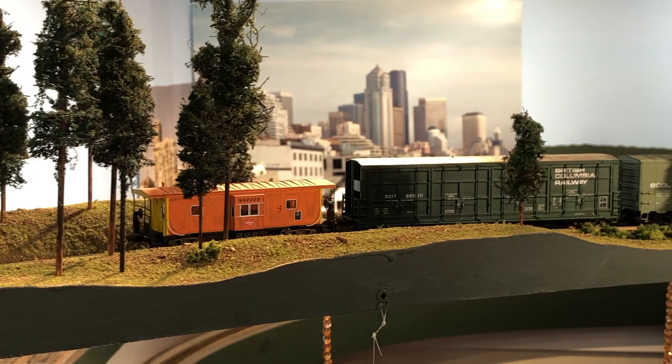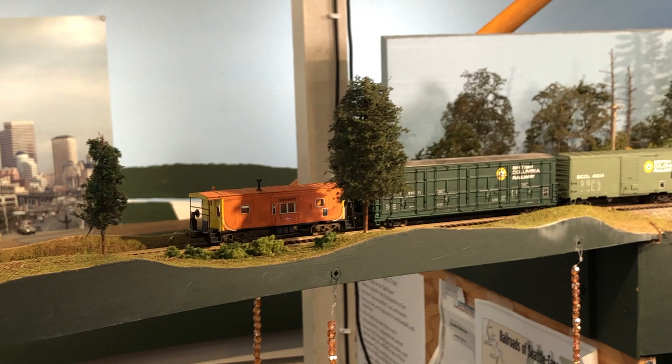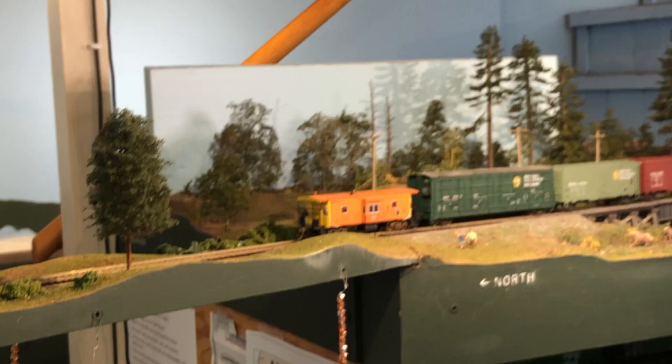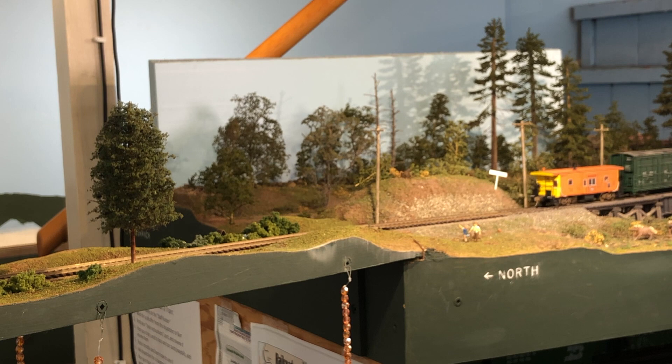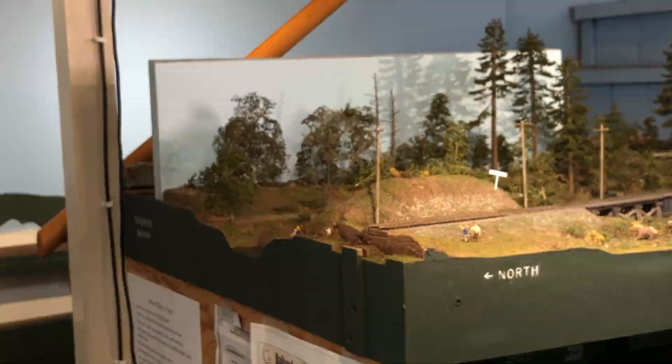Our train is making its way across an aisleway on the railroad which has a lift bridge, which I'll demonstrate in a second. Those beads hanging down from the fascia are to make sure you duck your head if you're trying to enter or exit the layout room. Whoa, let's watch that again.